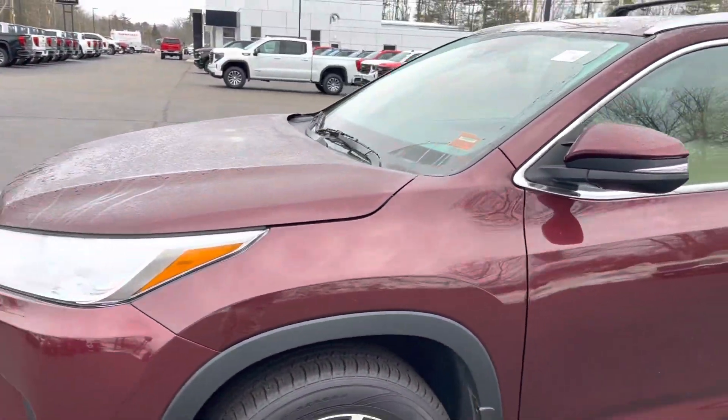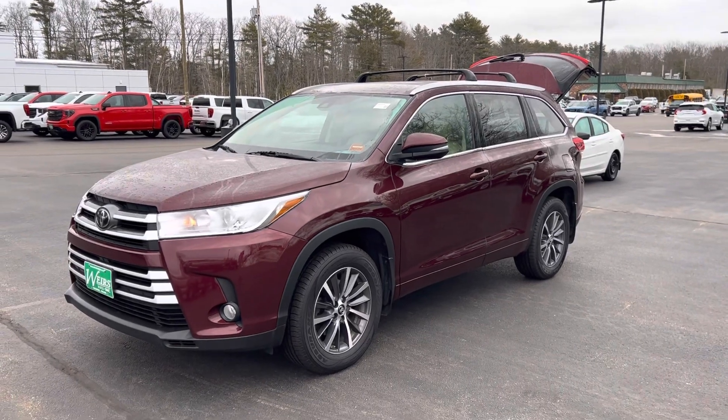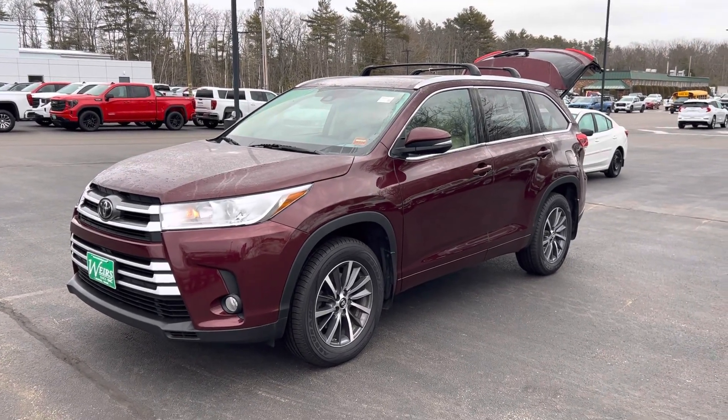Again, Josh over at Weir's. Love to have you come down and take a look at this 2017 Toyota Highlander. Give me a call at 207-604-7206.